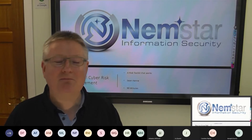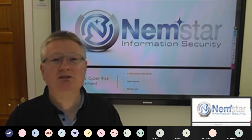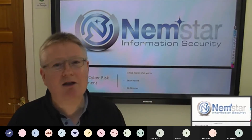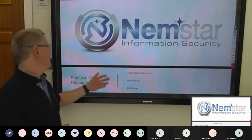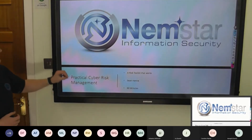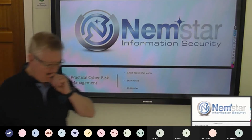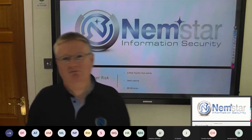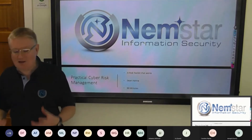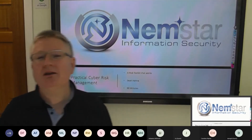We promised no marketing, no sales, just learning, so we will try very hard to stick to our promise. Practical cyber risk management — a toolkit that works. Out of all the sessions we offered, this is the session that most people signed up for, and I think I could have nearly predicted that.